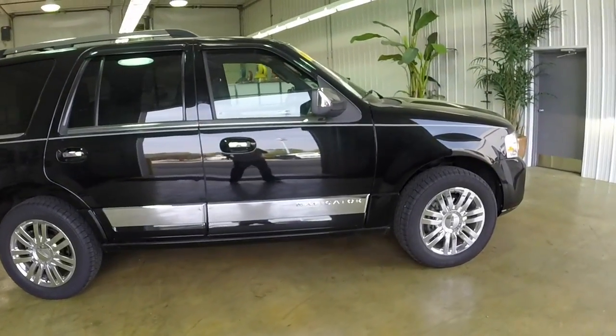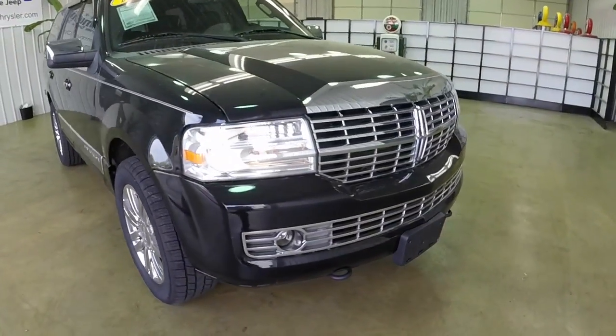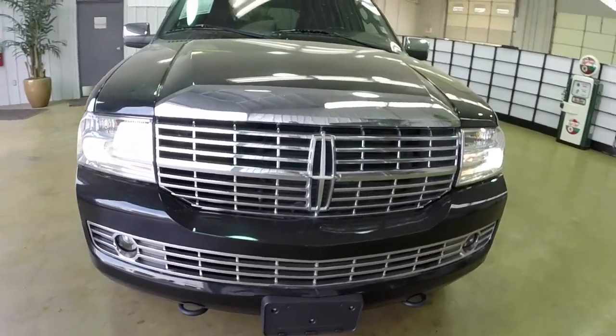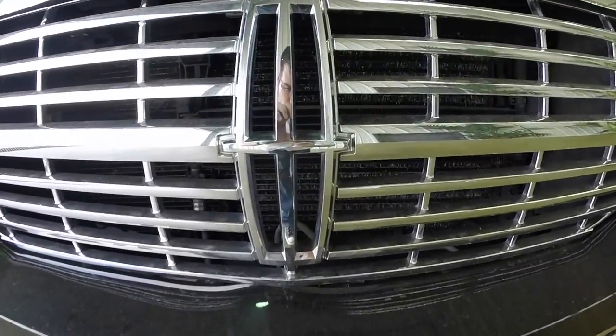This does conclude our quick walk around of this 2008 Lincoln Navigator Elite. If you have any questions or would like to see this vehicle, please contact our showroom. One of our friendly sales staff will be more than happy to answer any questions that you may have. As always, thanks for watching.